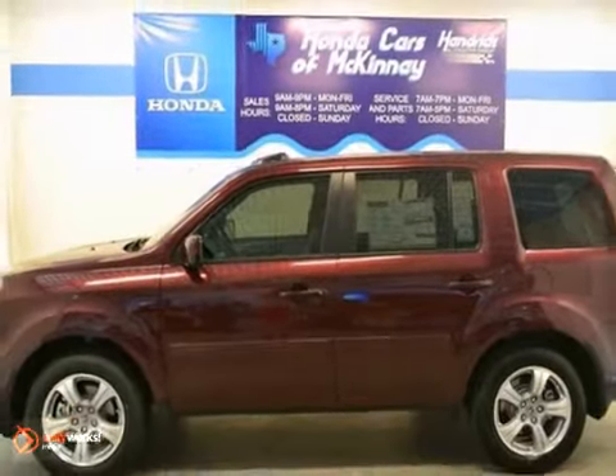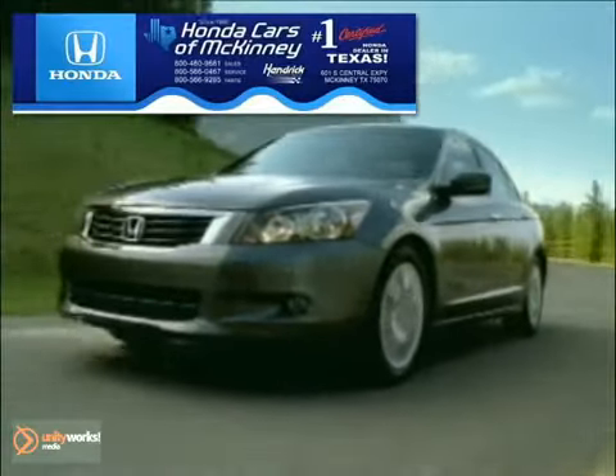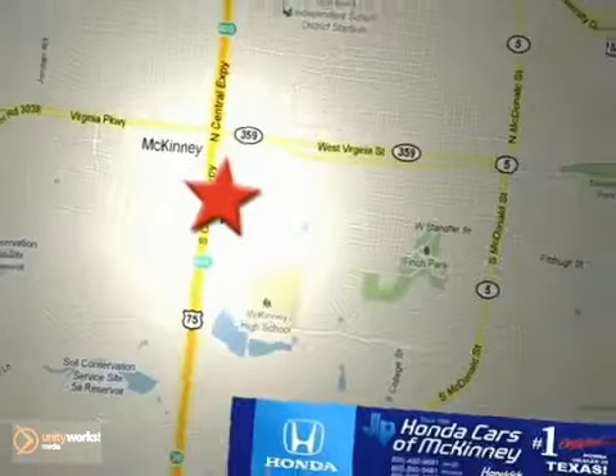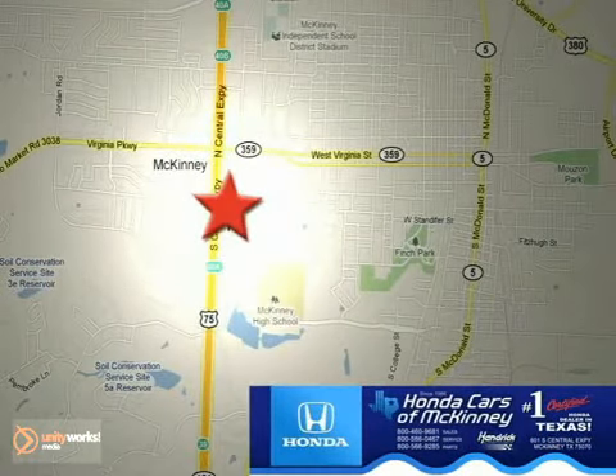Come in for a test drive today. Honda Cars in McKinney is the source for all your automotive needs. Stop in today — we're conveniently located on Highway 75 northbound at exit 40A in McKinney.